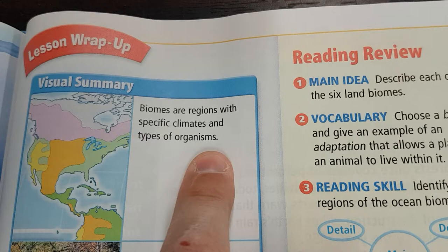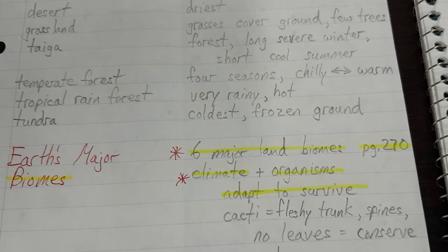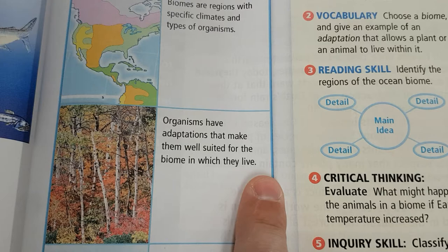Climates and organisms — climate plus organisms. Organisms have adaptations that make them well-suited for the biome in which they live.